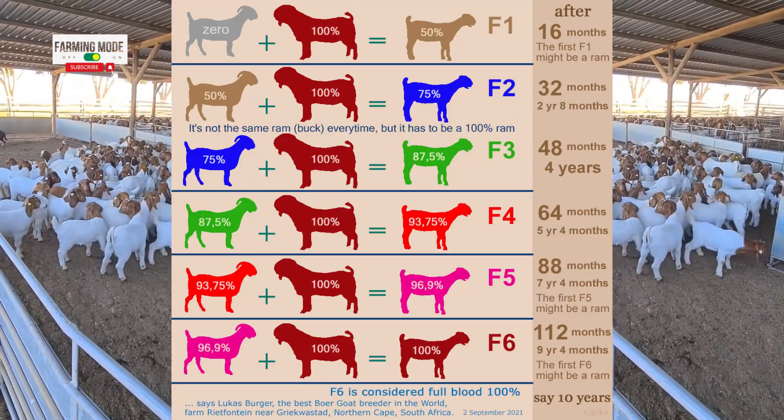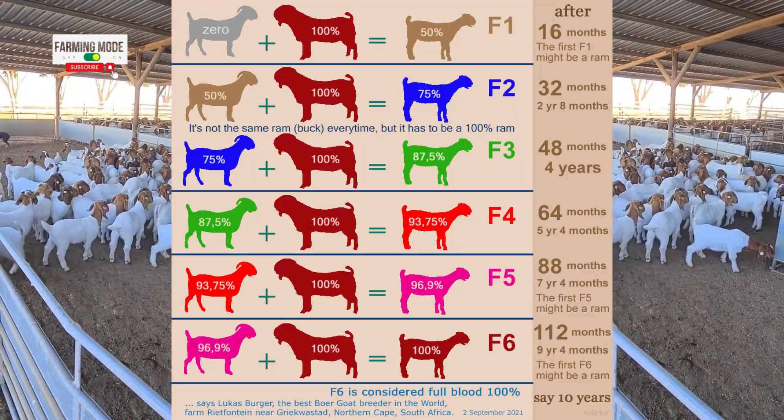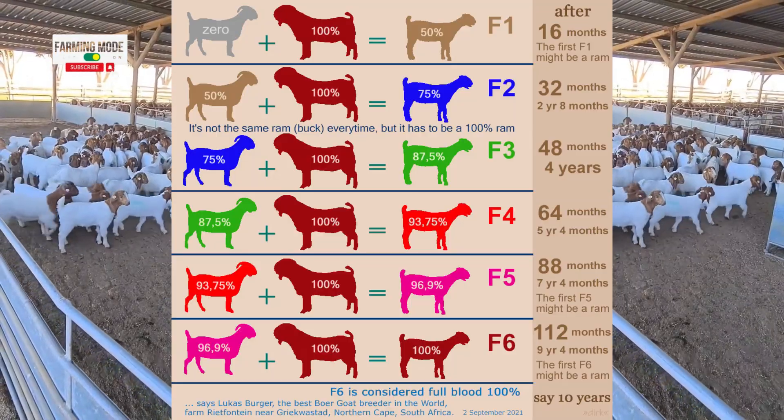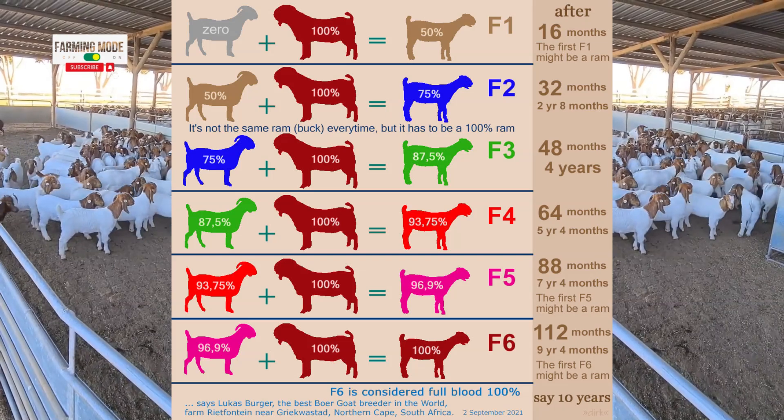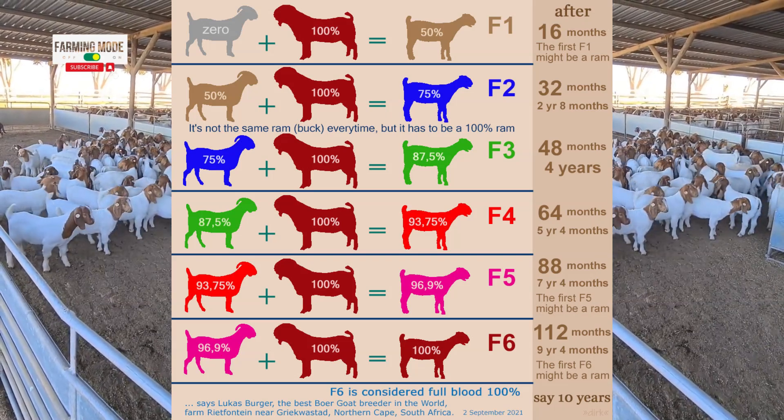For the F5 generation, we take our 93.75% red goat and again breed it with a 100% purebred. The pink goat emerges, a remarkable 96.9% pure.